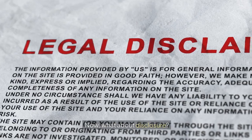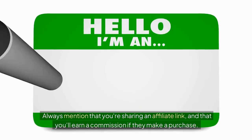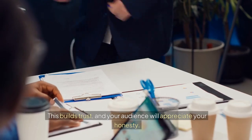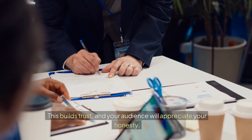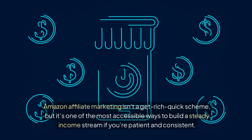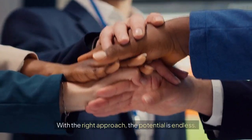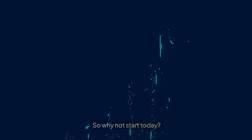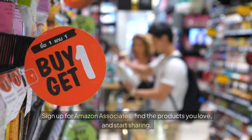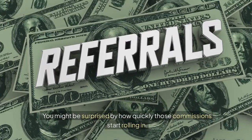Now, what about disclosure? It's important to be transparent with your audience. Always mention that you're sharing an affiliate link, and that you'll earn a commission if they make a purchase. This builds trust, and your audience will appreciate your honesty. Amazon affiliate marketing isn't a get-rich-quick scheme, but it's one of the most accessible ways to build a steady income stream if you're patient and consistent. With the right approach, the potential is endless. So why not start today? Sign up for Amazon Associates, find the products you love, and start sharing. You might be surprised by how quickly those commissions start rolling in.